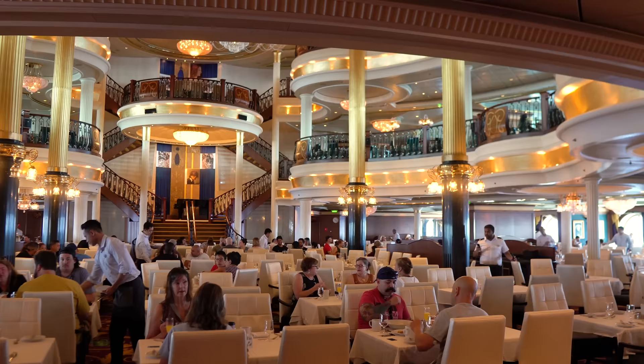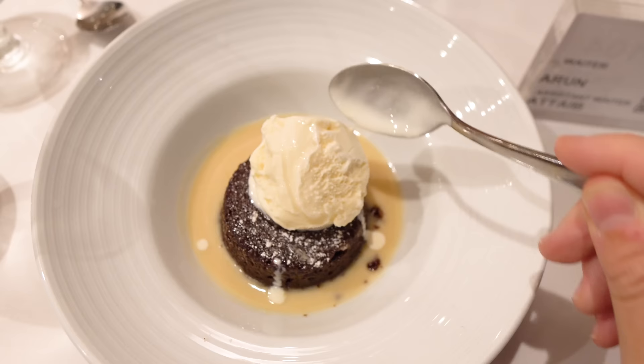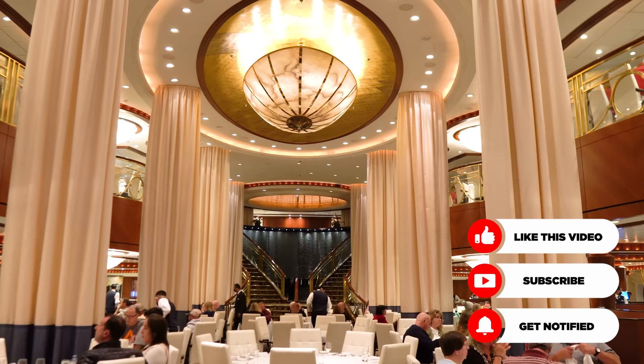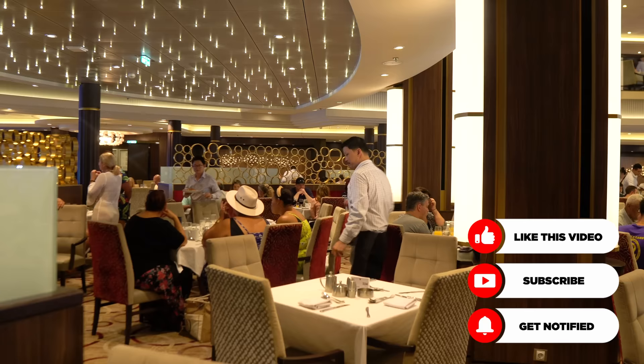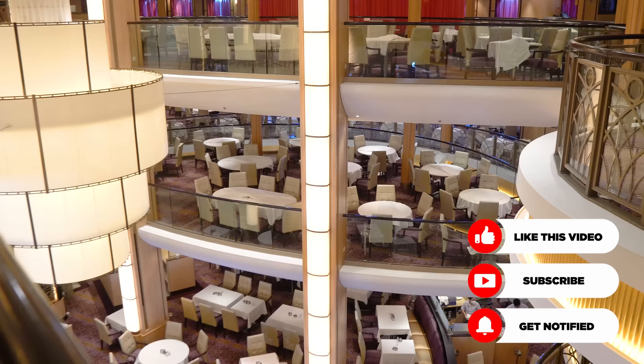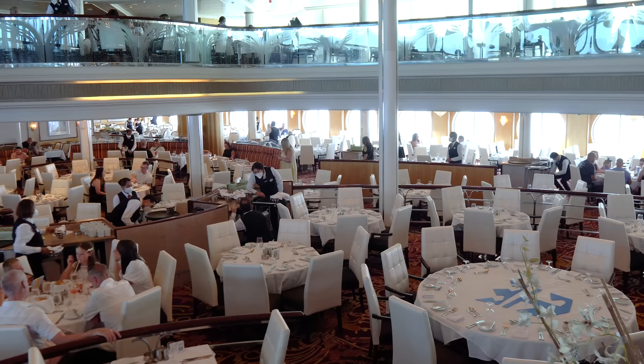Many people that go on a cruise enjoy meals in the main dining room for dinner, as well as breakfast and lunch. It's complimentary, and you can enjoy three-course meals every night of your sailing. For a lot of people, it's not only functional, but also very nostalgic. My recommendation is to really know the ins and outs of the main dining room so you can avoid any surprises while on board, while still fully appreciating the experience.